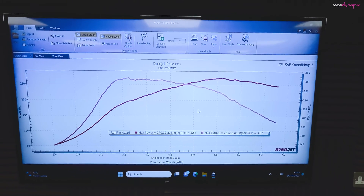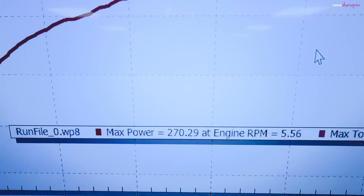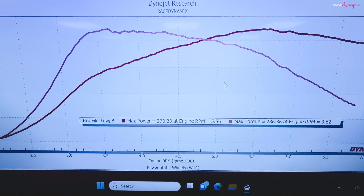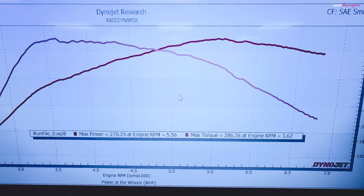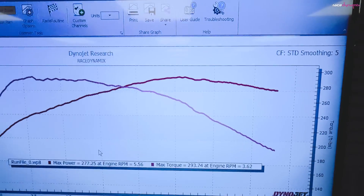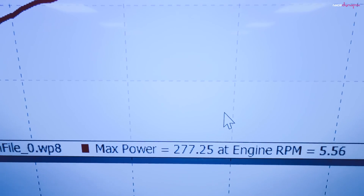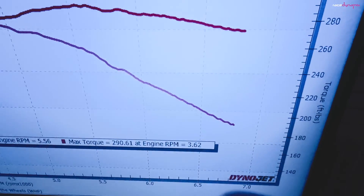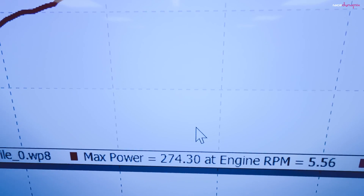So, on a Dynojet today, my Forester SDI made 270.29 horsepower based on the SAE calculation method — 270 at the wheels, 286 torque at the wheels on this dyno today. If I change the method of calculation to STD, which is another form that the Americans tend to use quite a lot, instead of being 270 at the wheels it's now 277 at the wheels. And if I change it again to uncorrected for this location and today's weather conditions, it's coming out at 274 horsepower.